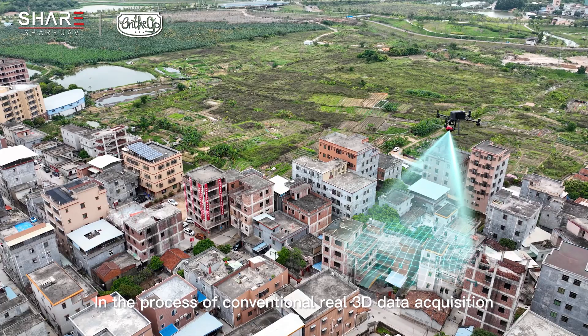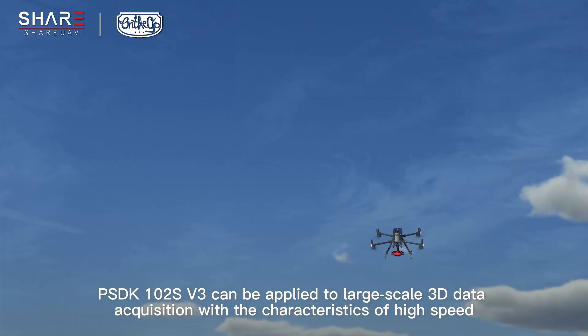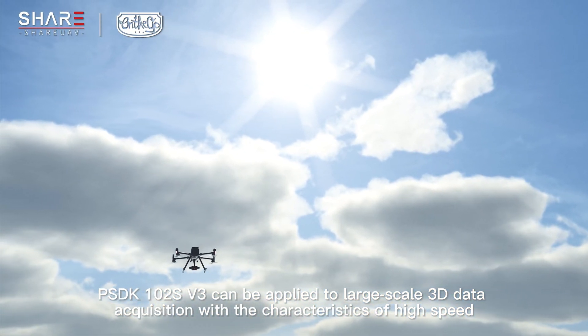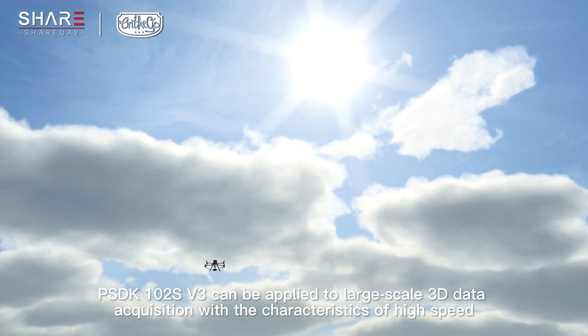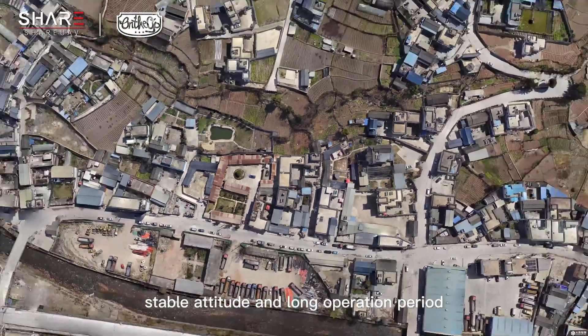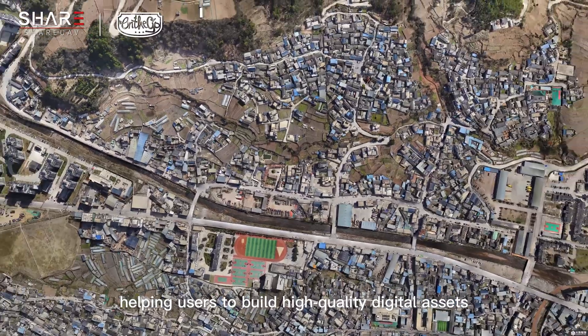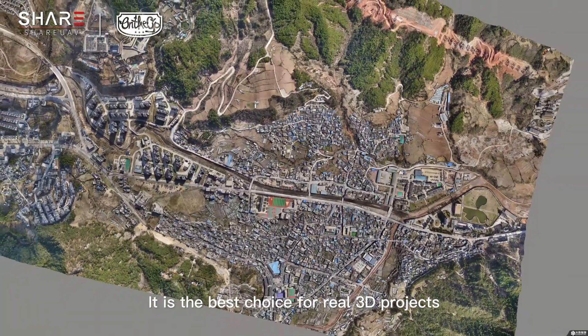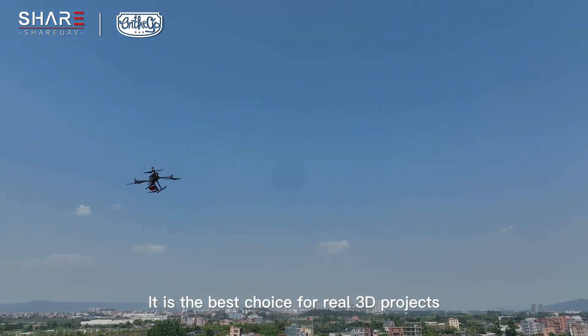In the process of conventional real 3D data acquisition, the PSDK-102S V3 can be applied to large-scale 3D data acquisition with the characteristics of high speed, stable attitude, and long operation period, helping users to build high-quality digital assets. It is the best choice for real 3D projects.